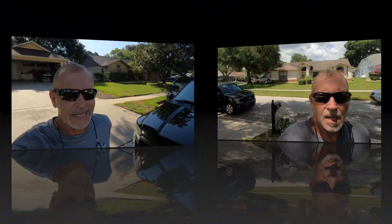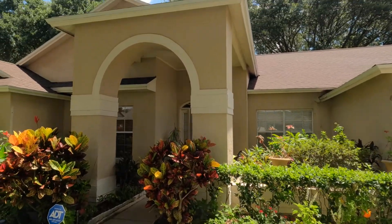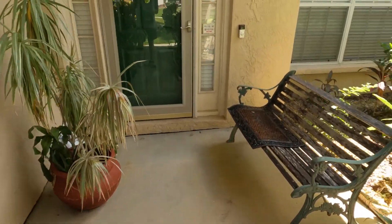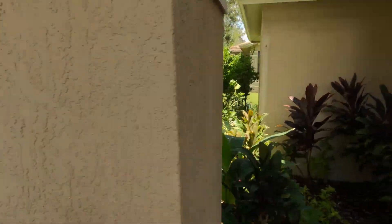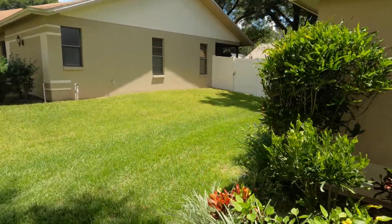Alright guys, finished up here. Battery died so we weren't able to get a lot of video of the jobs going through, but let me show you the end result. Look how nice this came out — very nice, no more green. The gentleman is going to be painting the house here probably in the next three months.